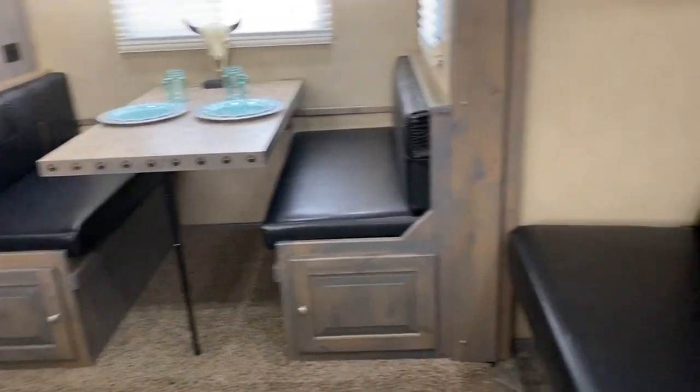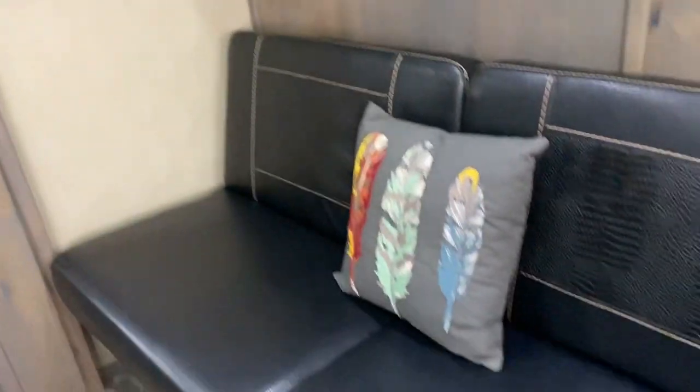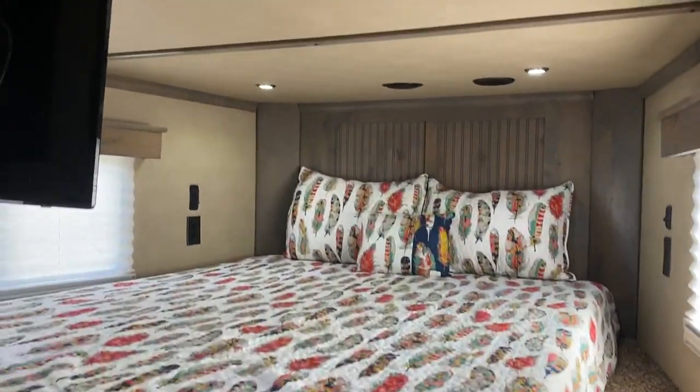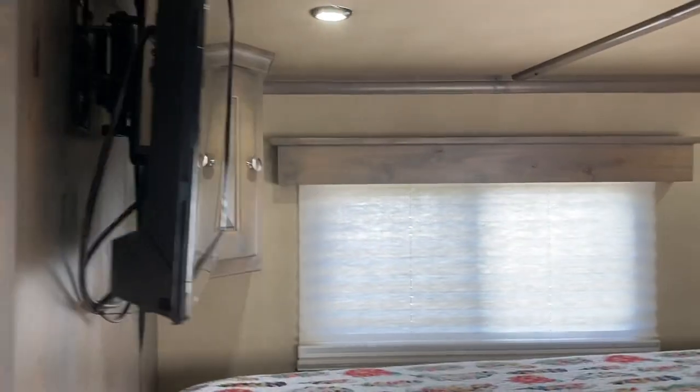There's a dinette in the slide and a couch on the riser wall — both of these make into beds. Steps up to the bed area, a TV in the bed area, and a corner cabinet.